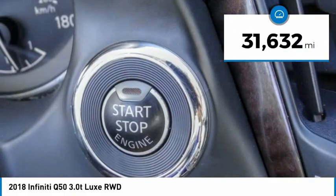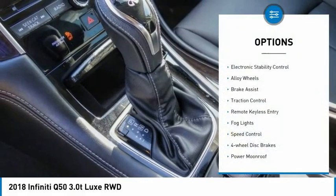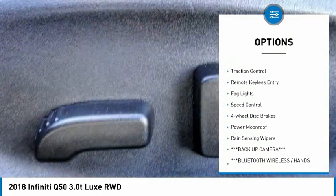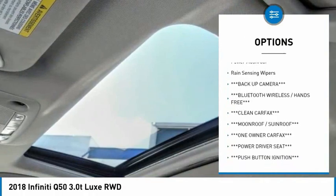This vehicle has less than 35,000 miles. Here are some of this vehicle's great options: electronic stability control, alloy wheels, brake assist, traction control, and remote keyless entry.